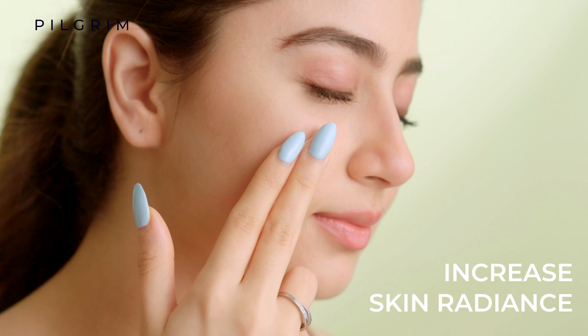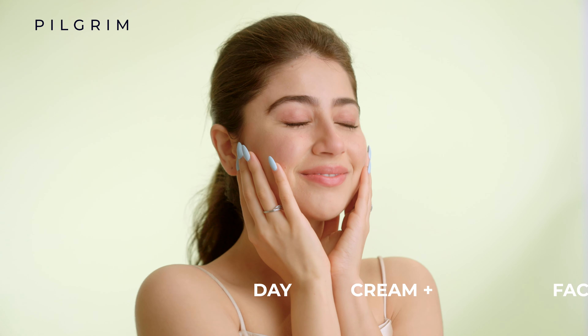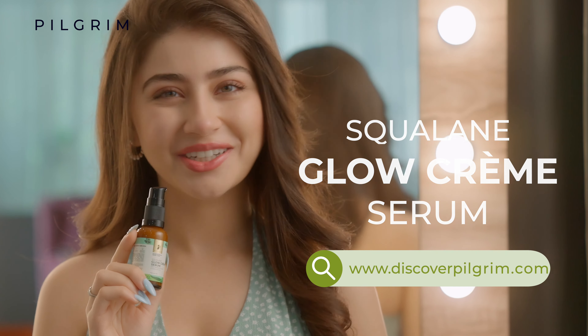Just 1-2 pumps of Glow Crème Serum to increase skin radiance in only 2 weeks. Day cream and face serum is a perfect combination. Squalene Glow Crème Serum by Pilgrim — turn on the glow.